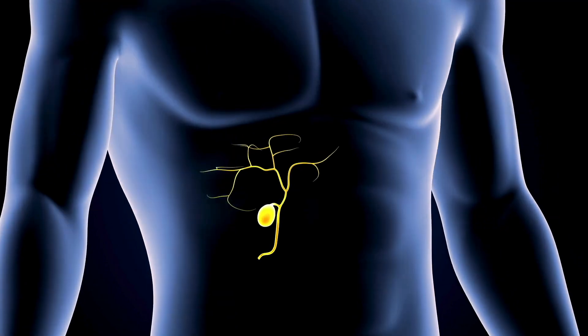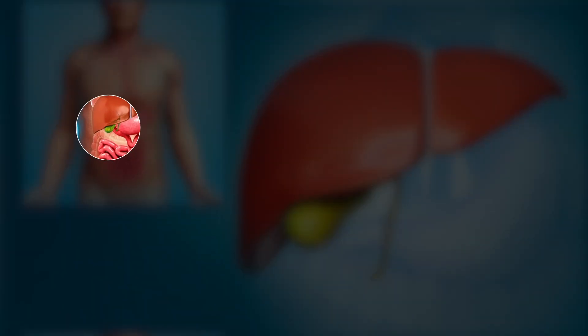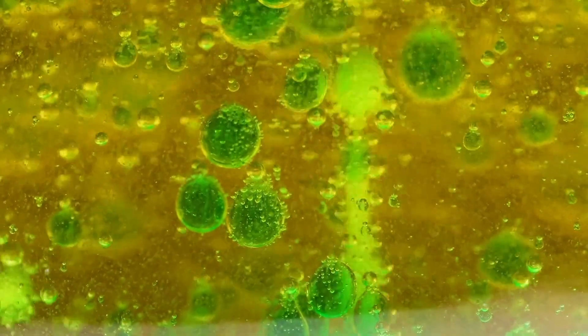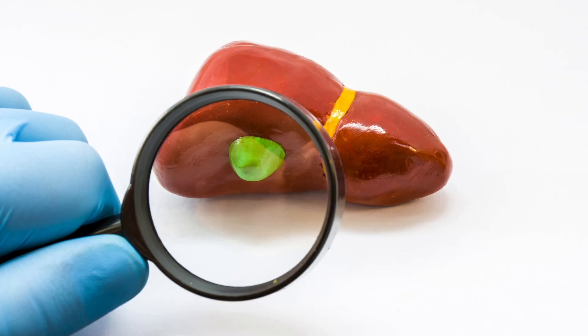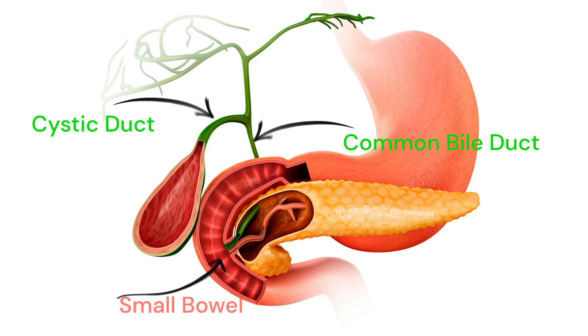Welcome everybody. This is Dr. Valentin here at Houston Metropolitan Medical. We have to start with the gallbladder, where the stones are made. The gallbladder is a pear-shaped sack about 7 to 10 centimeters long with an average capacity of 30 to 50 milliliters. Its function is to concentrate and store bile and deliver it to your bowel in response to a meal to help absorb nutrients and fats. It is located on the inferior surface of the liver and delivers bile via the cystic duct and the common bile duct into your small bowel.